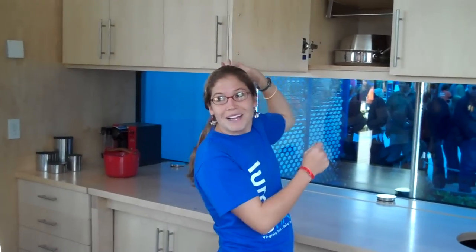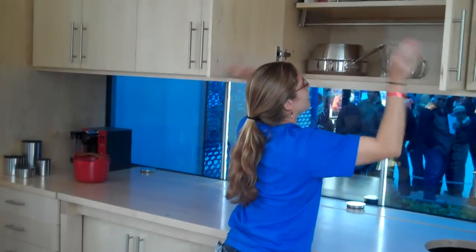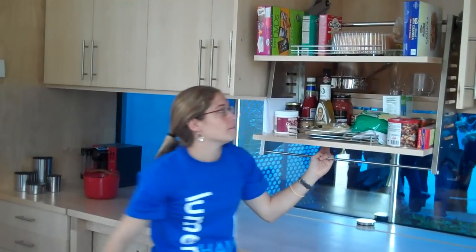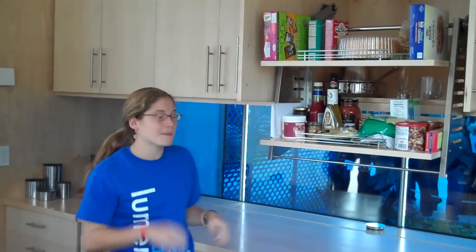For short people, like myself, you can access the taller parts of the storage with contractions like this that fold down. Because storage is really important and you want to be able to access even the topmost parts of the cabinetry.